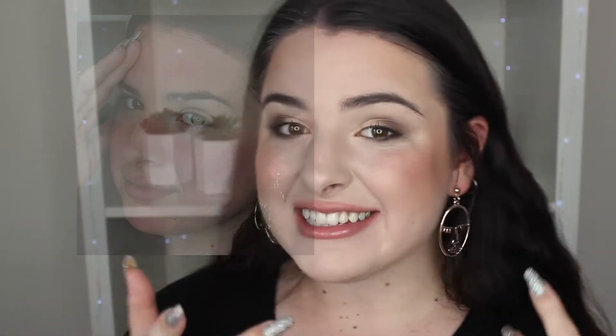Hi everyone, if you guys want to see how to go from this to this with a nice fresh natural makeup look, covering your sunburn completely and some nice tips and tricks on how to treat sunburn as well, keep on watching.